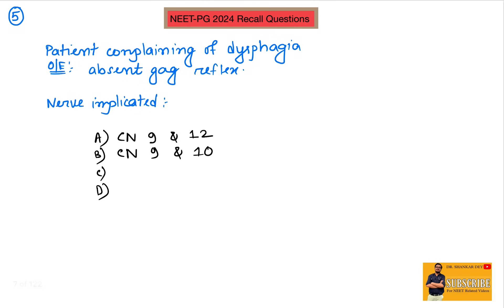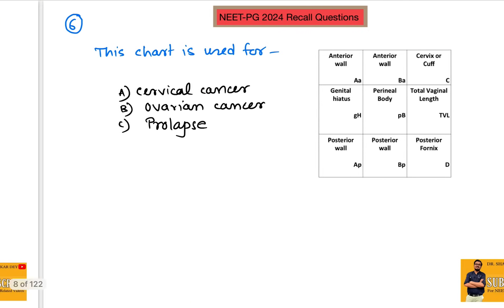Question number five: a patient complains of dysphagia and on examination has an absent gag reflex. Cranial nerve 9 and 10 — the glossopharyngeal nerve and vagus nerve — are involved in the gag reflex pathway. So here the nerves implicated are cranial nerve 9 and 10, the glossopharyngeal nerve and the vagus nerve.